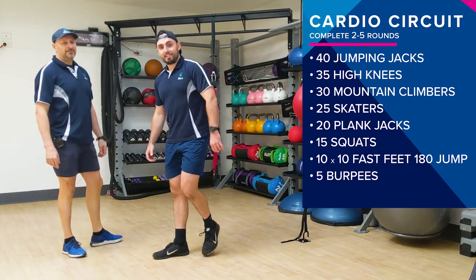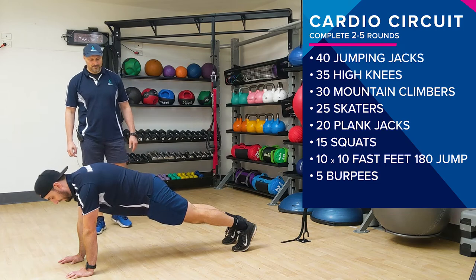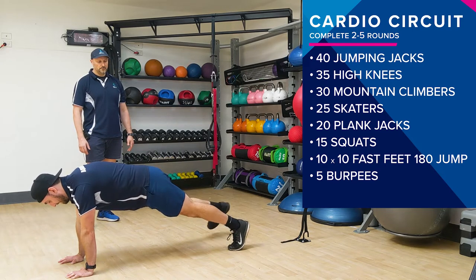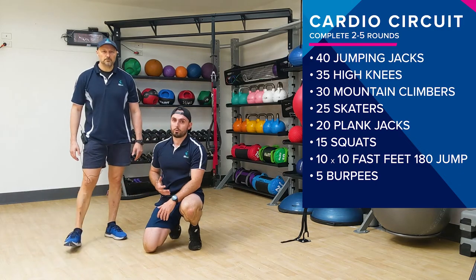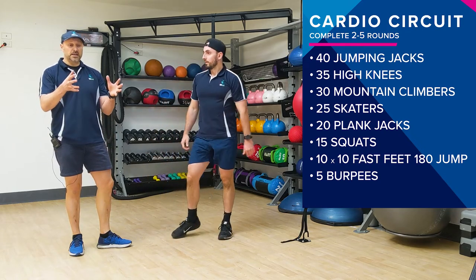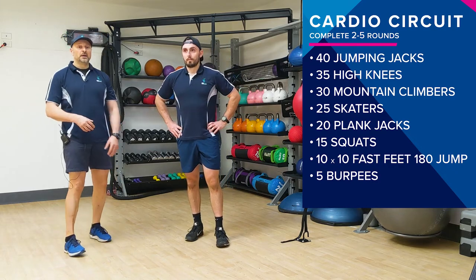20 plank jacks — back on the ground. Same plank position as before — push-up plank. Then we're either going to jump out and jump in, or for lower impact: step out, step out, step in, step in. We're still working the whole core area, still focusing on stability. Don't let the hips come up or down. Scotty's hips weren't dropping as he jumped out — that's important. You don't want to place any stress through the lower back. Tummy in.